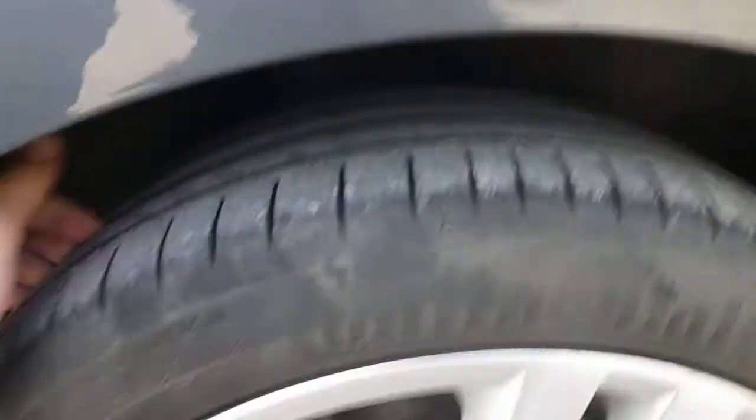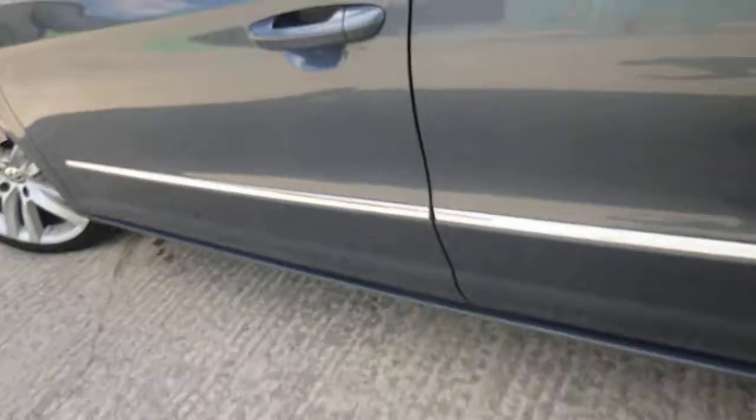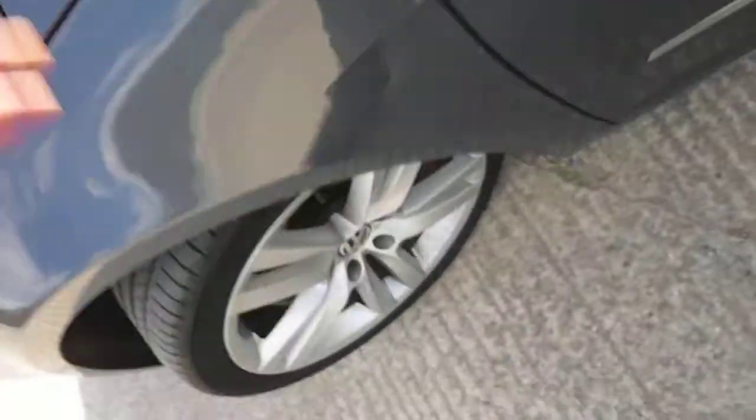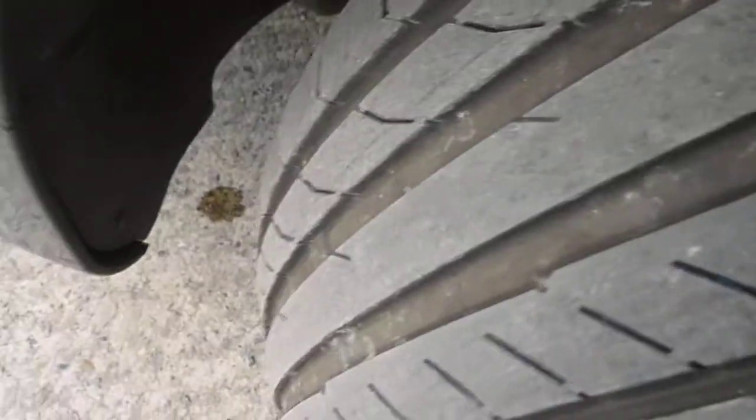Nearside rear is also on five to six mil tread, no damage to the alloy wheels. Looking down the car I can't see any dents, scratches, or touching up to do. The wings are fine and the mirrors are all fine.